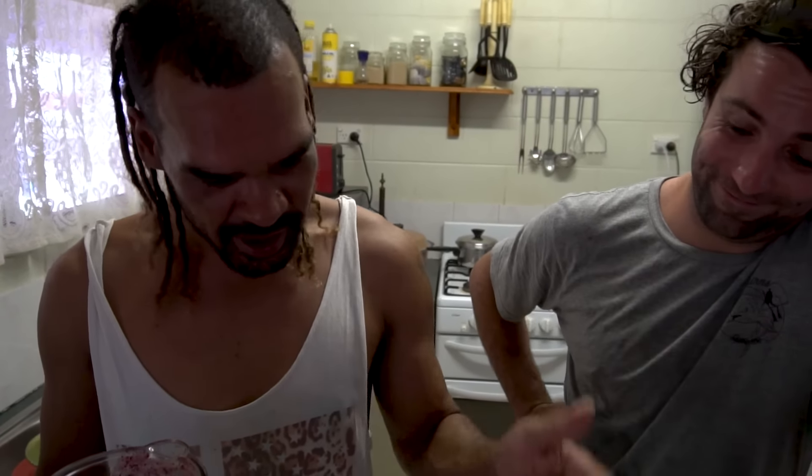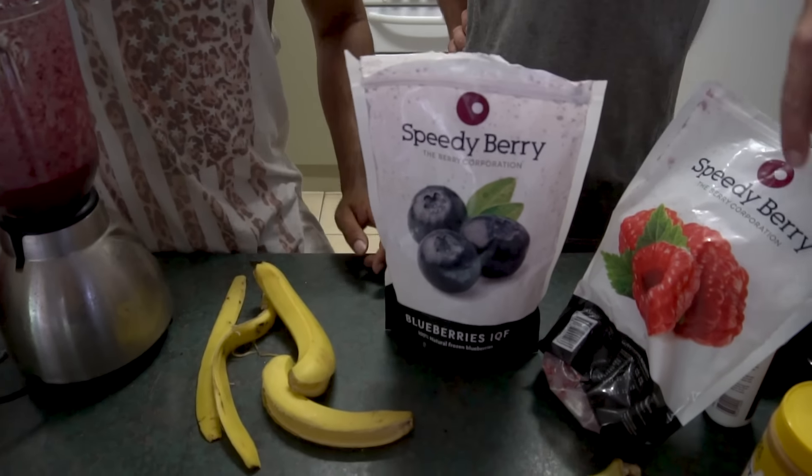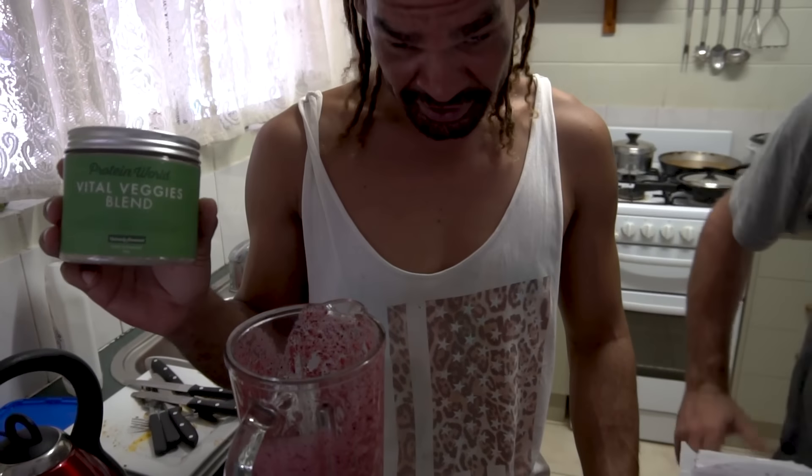Adrian's boost juice — only better. This is my boost juice: blueberries, raspberries, mangoes, bananas. Keeps him speedy in the water. And a veggie blend. Keeps your energy up all day.